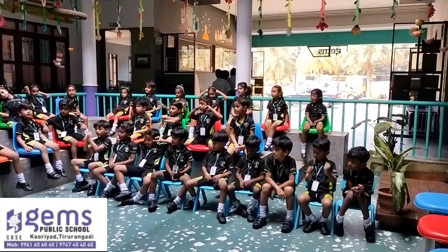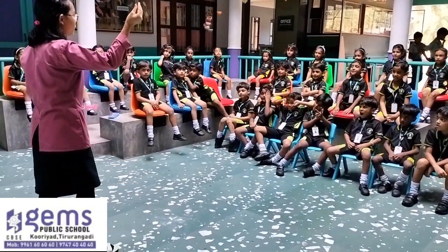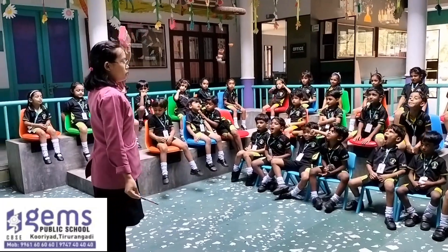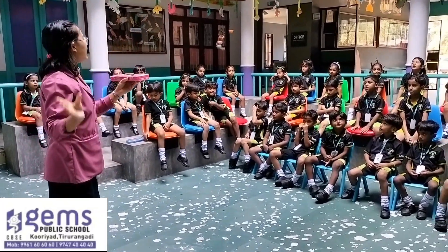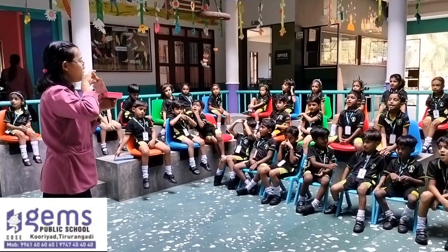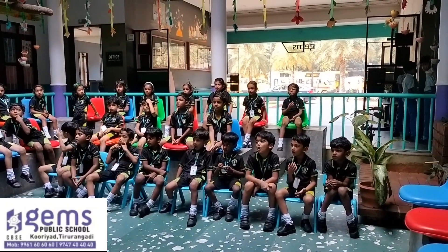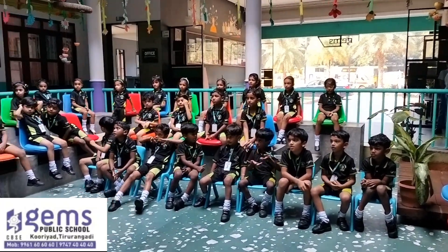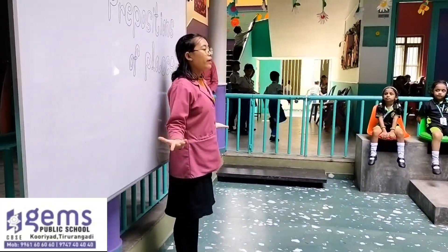Now we are going to use objects. What is this? If I put this here, I will say — if I put this pencil here, then it's inside the pencil box. Very good. Okay, now look at here.